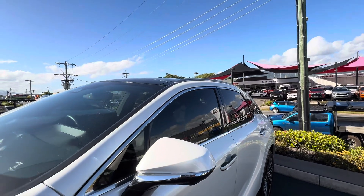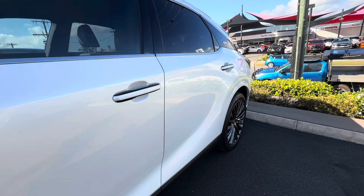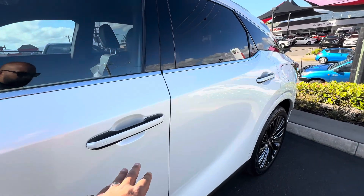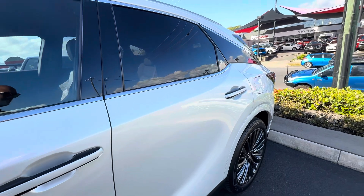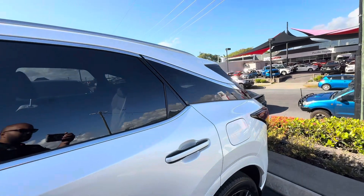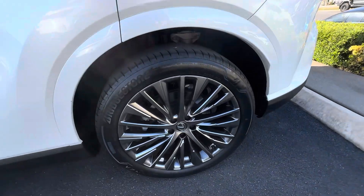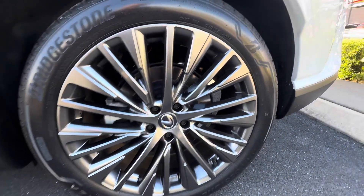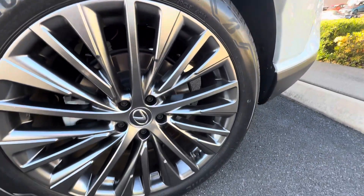Very nice street appeal with those nice chrome trims around the glass. You've got those nice slimline electric door handles with keyless entry on all four doors of the vehicle. Coming around to the back, no gutter rash on this one — looks really good.